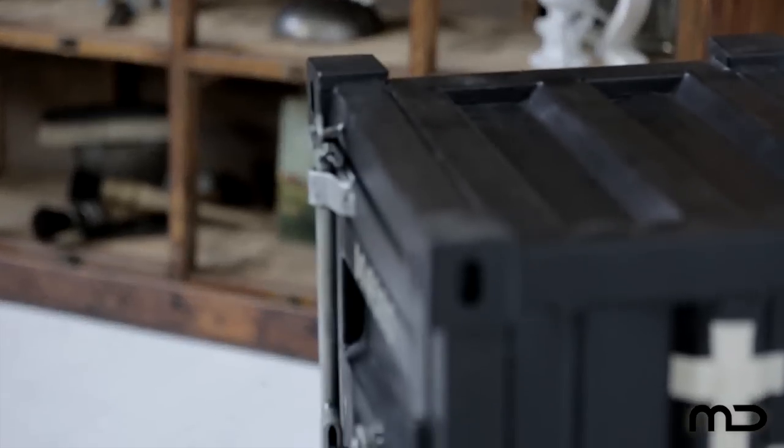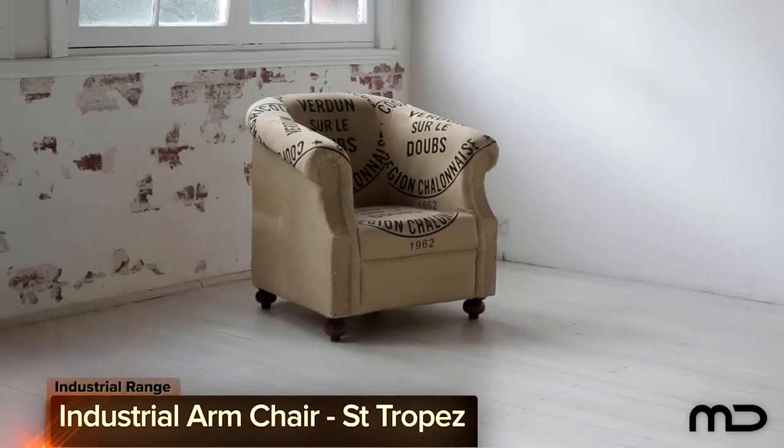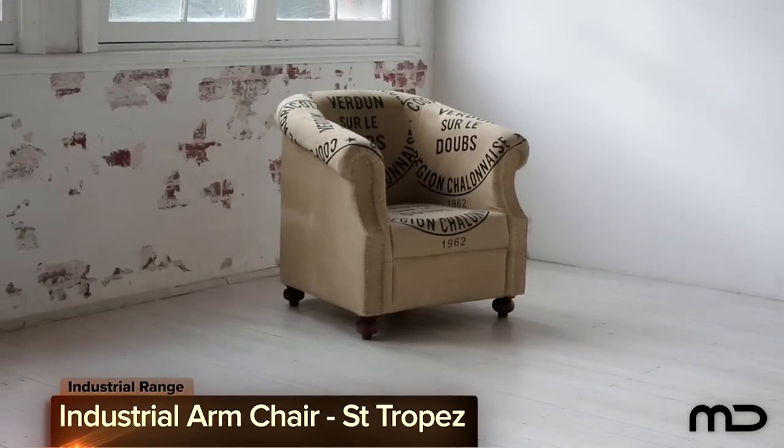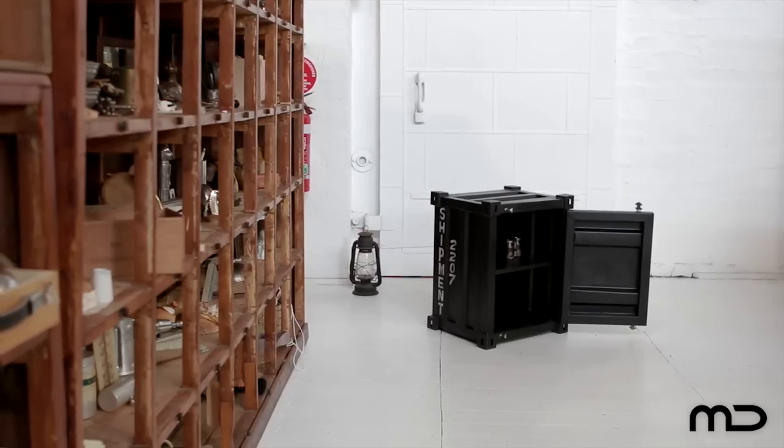Its dark tones and sculptural shapes exude personality and charm. At Milan Direct we also suggest mixing this piece with our industrial armchair Saint Tropez for a great alchemized look that pays homage to a bygone era.